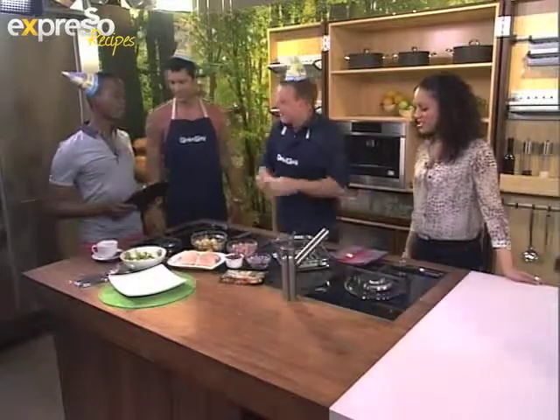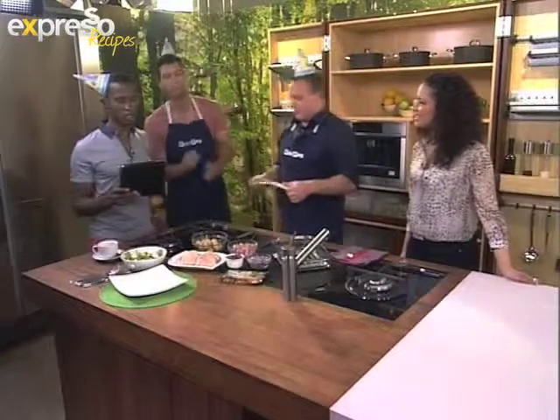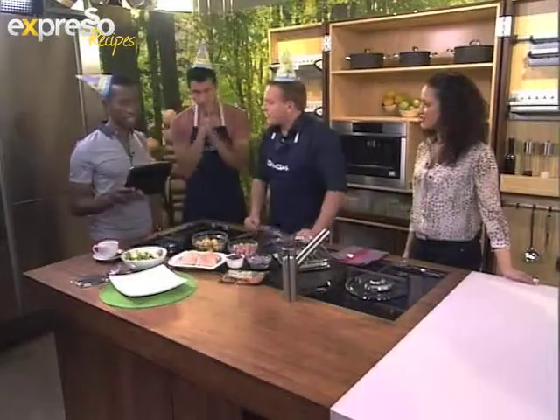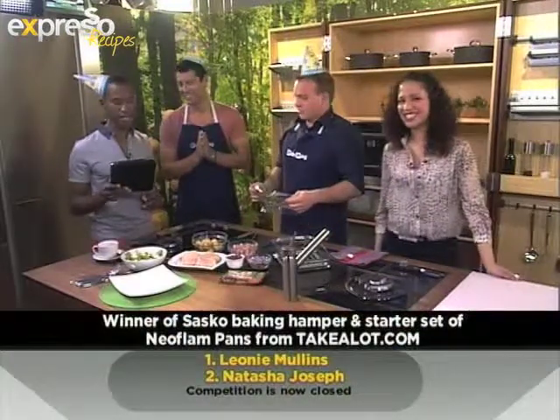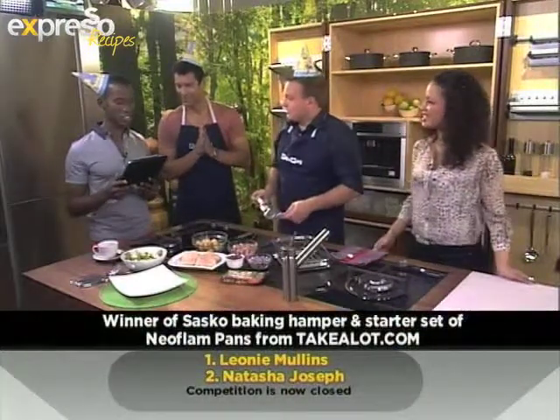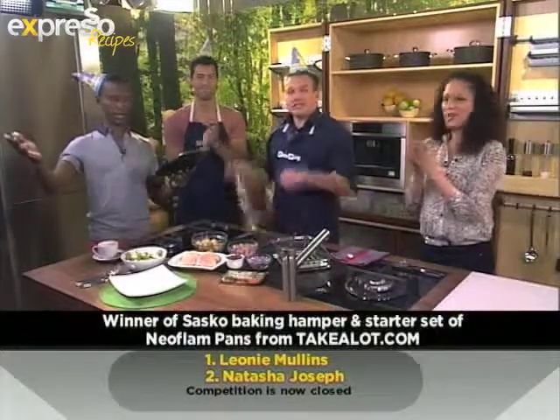Before we do that, can we please make someone's day? I would love to make someone's day right now. The winners of our Sasko prize go to Leonie Mullins, who wins our big prize. And our runner-up is Natasha Joseph. We will get in touch with you. Congratulations — you are the winner. Well done.